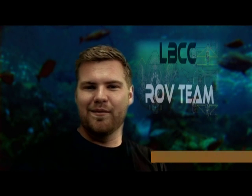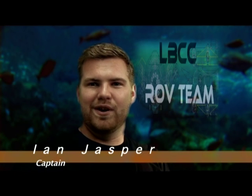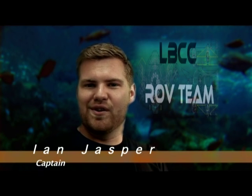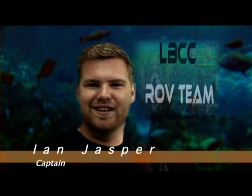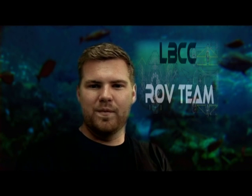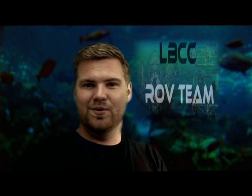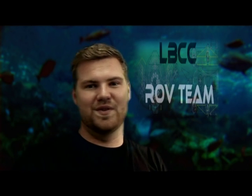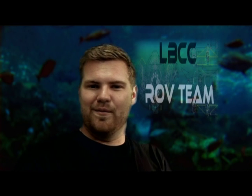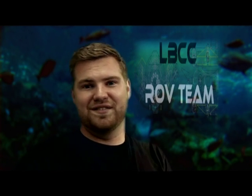I'm Ian Jasper, I'm the captain of Long Beach City College robotics team. Every year we develop a new underwater vehicle, remotely operated vehicle or ROV for short. We enter an international competition every year with schools from around the world who do the same thing. We build a robot from the ground up in nine months or less.